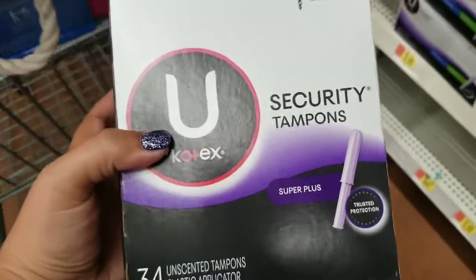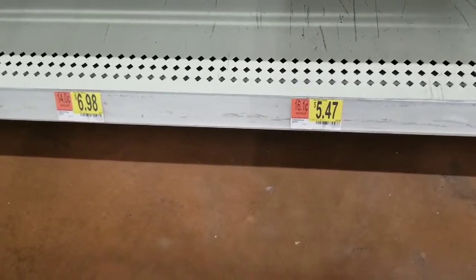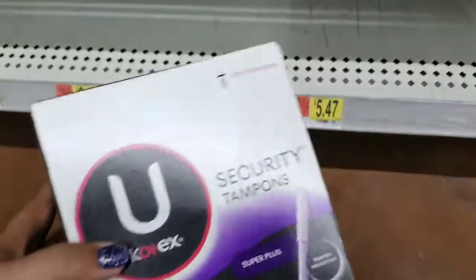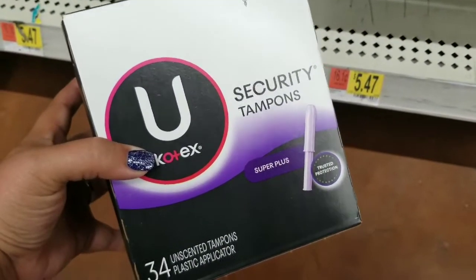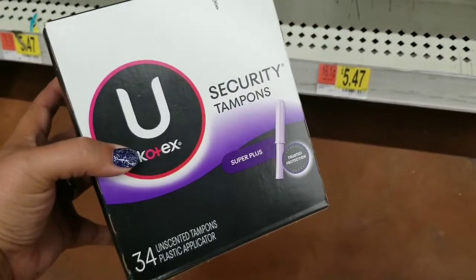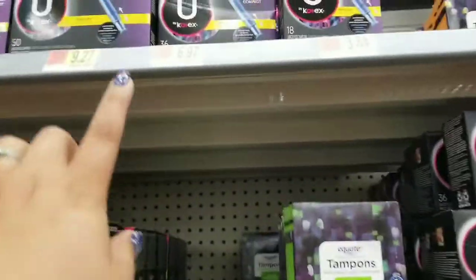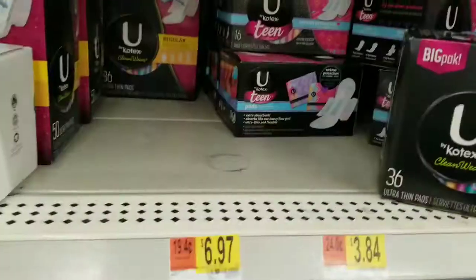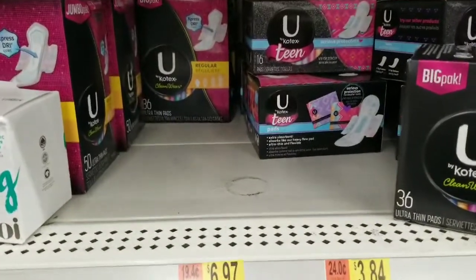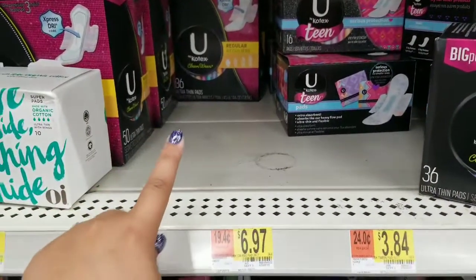We still have the $2 off manufacturer coupons for the Security tampons. You can grab these for $5.47, use the $2 off coupon, pay $3.47 out of pocket, and get back a $2 rebate on Ibotta, leaving a final cost of $1.47. You can also grab the click ones, but those are a dollar more.